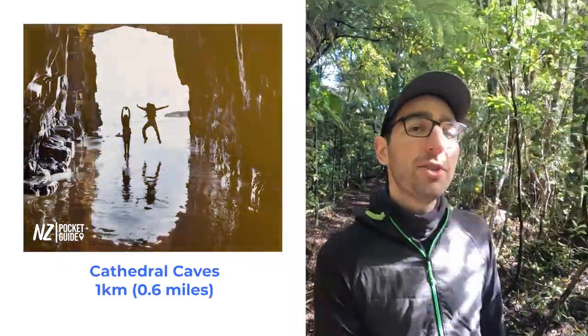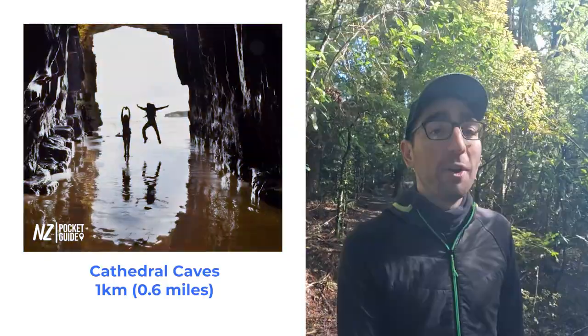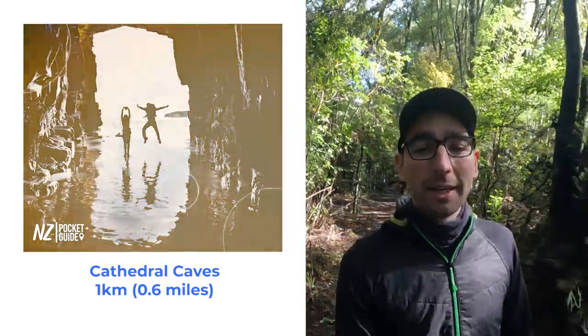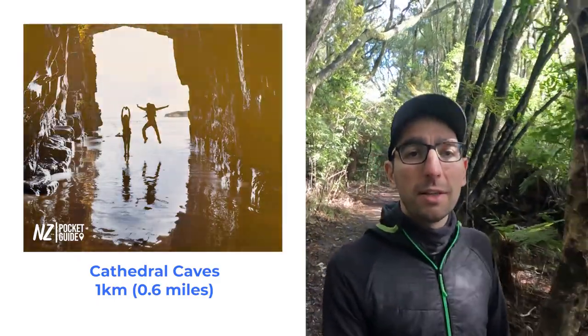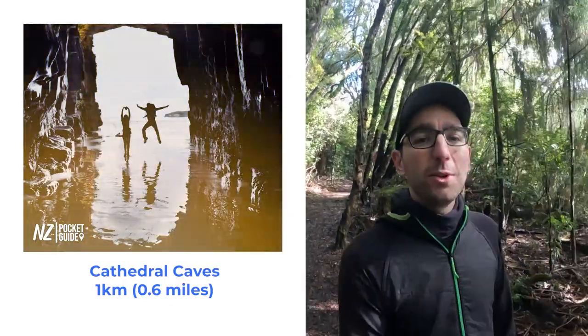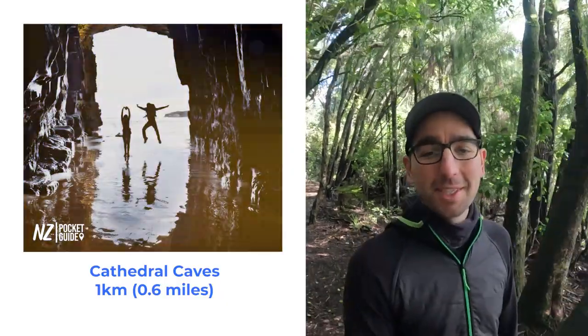In the Catlins region of the South Island of New Zealand, there are a lot of different short walks worth doing, but if I have to only pick one, I'll pick Cathedral Caves. You have to pay a small fee and go at the correct tide times, but it only takes 30 minutes and features amazing beach and rock formations that you won't want to miss.